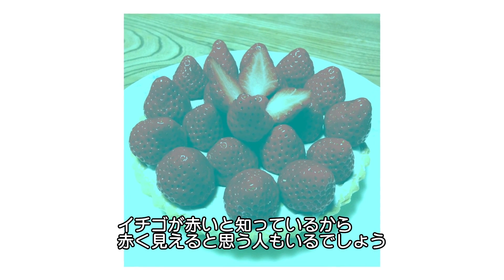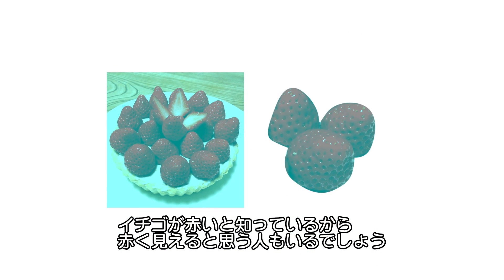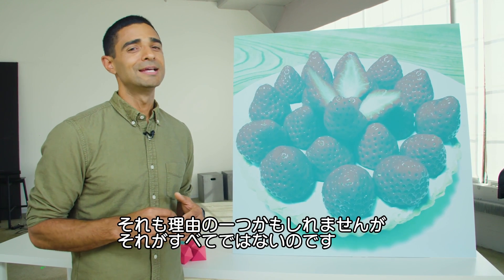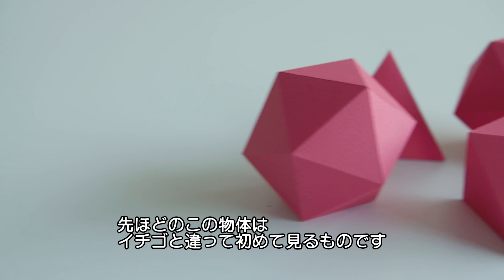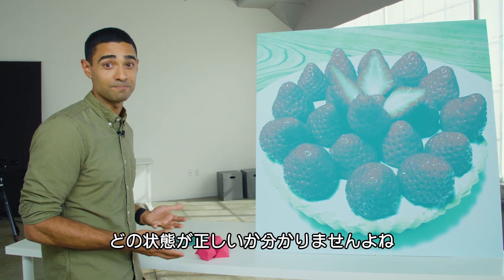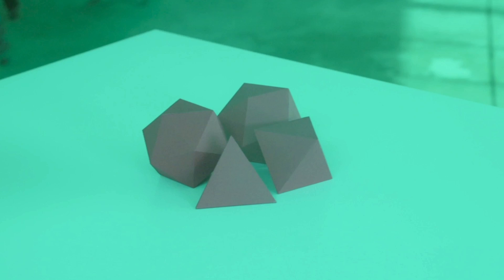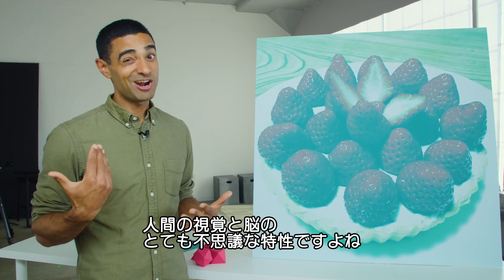You might think the reason the strawberries look red is because you know strawberries are supposed to be red. While researchers think that might be part of why the illusion is compelling, it's not the whole story. We showed unfamiliar objects — ones you have no prior memory of what color they should be — and when we filtered the lens to block red light, they still looked red to you. That's a pretty amazing feature of human vision and the brain.